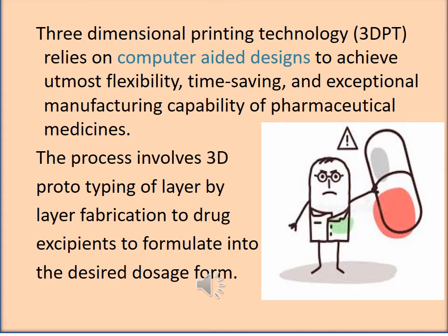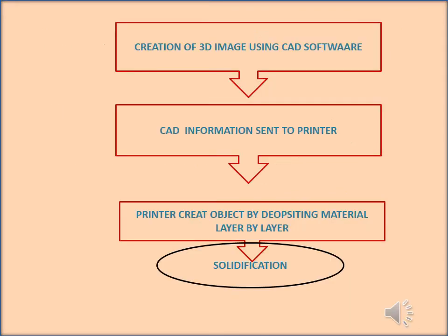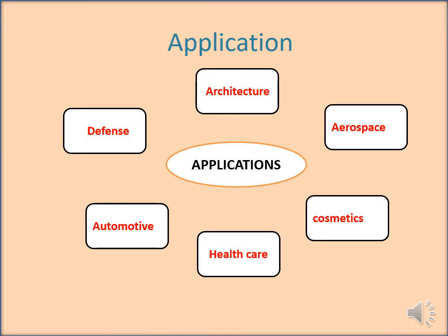The process involves 3D prototyping of layer-by-layer fabrication of drug-excipient into the desired dosage form. It begins with making a virtual design of the object — for instance, a CAD (computer-aided design) file. This CAD file is created using a 3D modeling application or a 3D scanner, which can make a digital copy of an object. CAD information is then sent to the printer, which creates the object by depositing material layer-by-layer, with the final step being solidification.